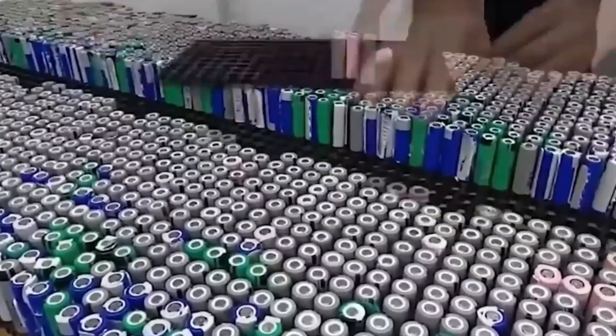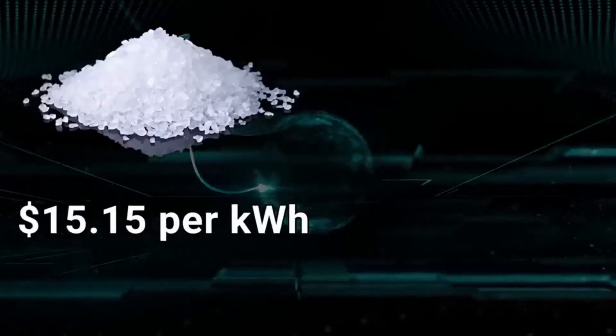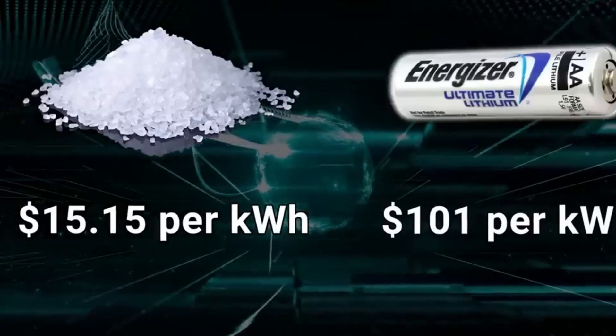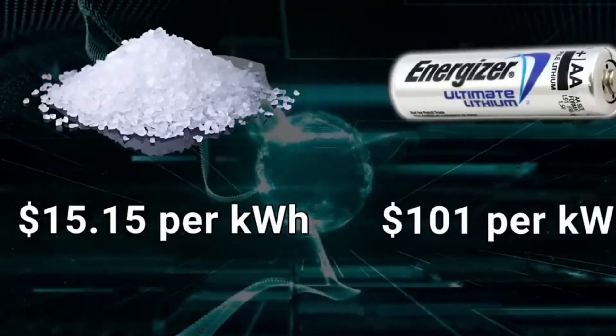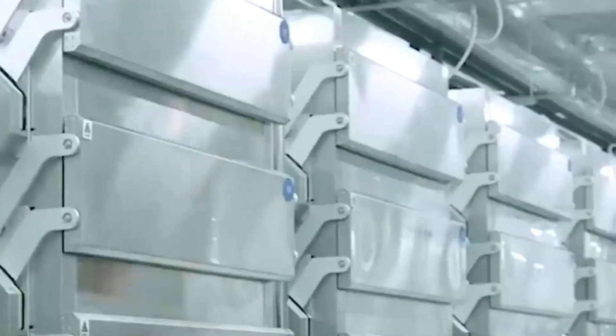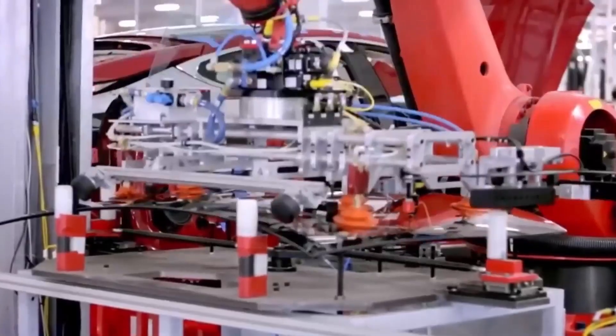Now, envision a groundbreaking battery that costs a mere $15 per kilowatt hour, a stark contrast to the $101 per kilowatt hour of a lithium-based battery. This marks the revolutionary innovation presented by CATL. But what makes this battery's cost so remarkably low, and what additional advantages does it bring? Find out all this and more in today's episode of Tesla Car World.